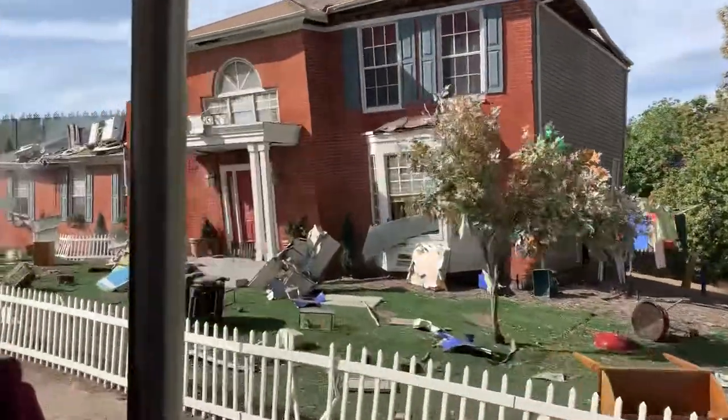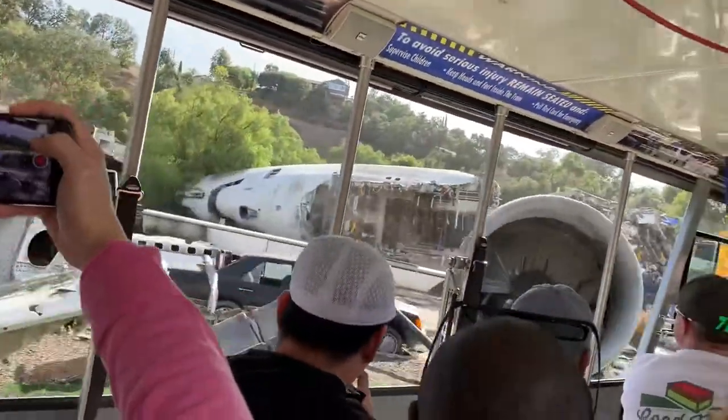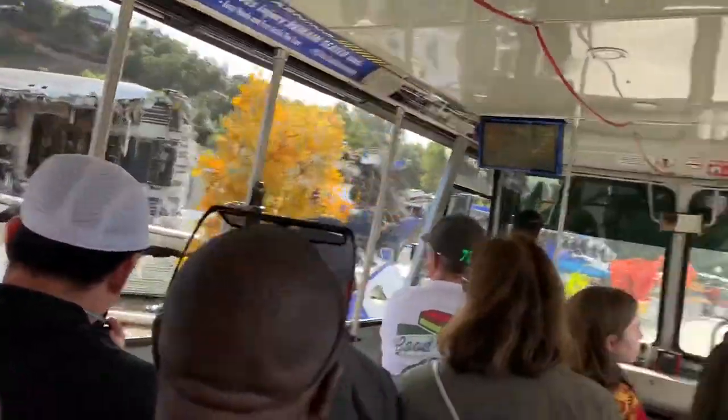And as we make our way around the main space, we find ourselves rolling in a driveway with an impressive set in our back lot — the airplane crash site from War of the Worlds, directed by Steven Spielberg.